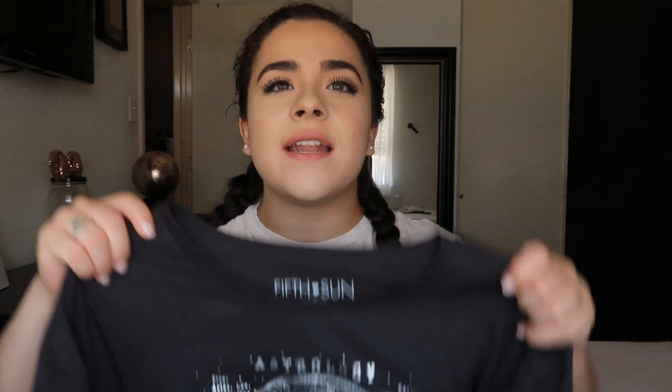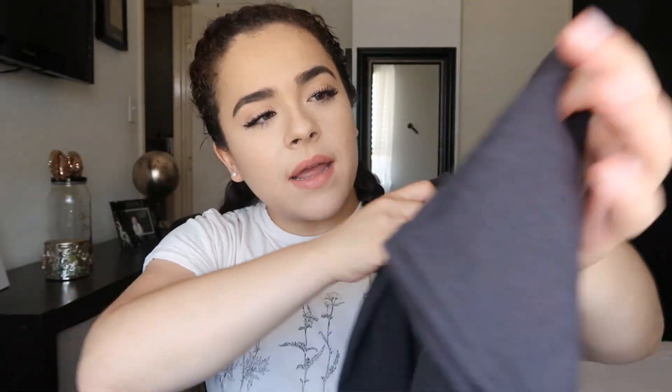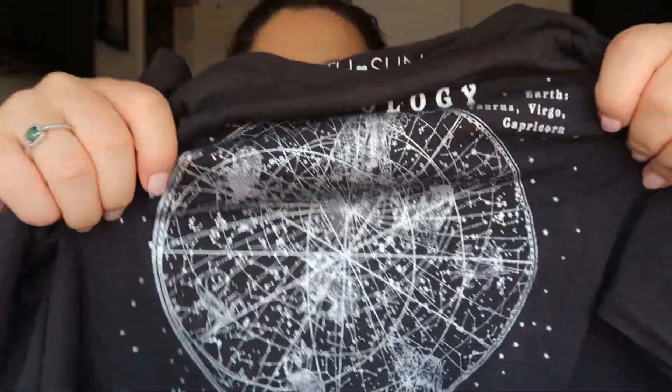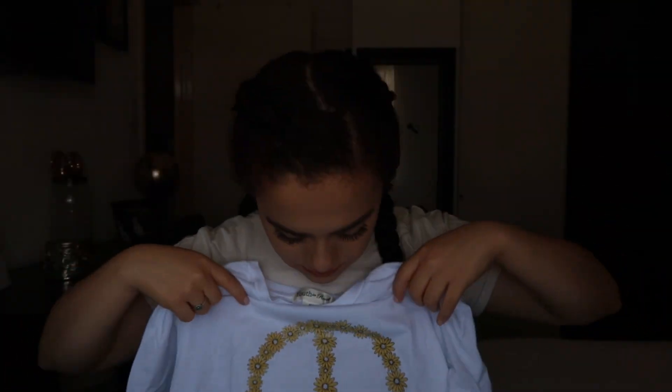The next two shirts I got at JC Penney's. My mom actually found this one — it says 'Astrology' and has all the different zodiac signs: fire signs, earth signs, water signs, and air signs. I really liked the design with all the stars; I thought it was really pretty. The last JC Penney shirt is a cute little peace sign made with flowers — I think they might be daisies. I really like this one, it's super cute.